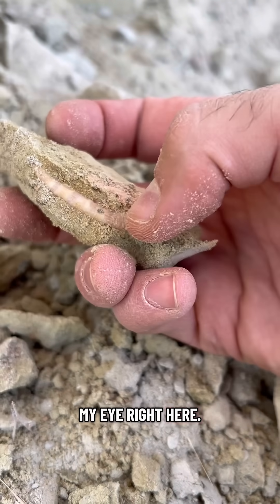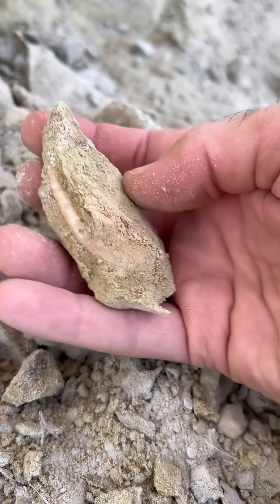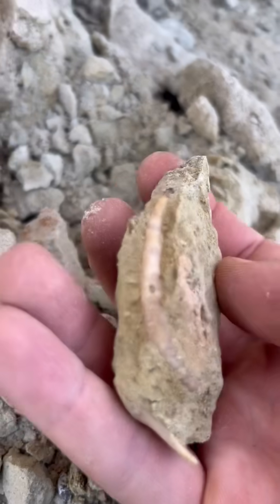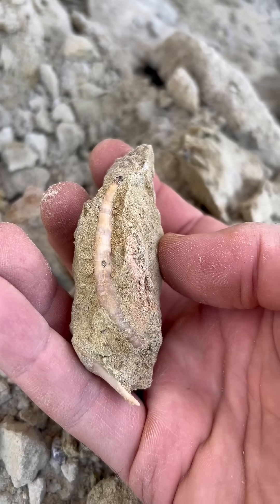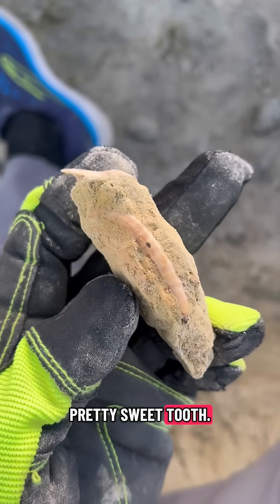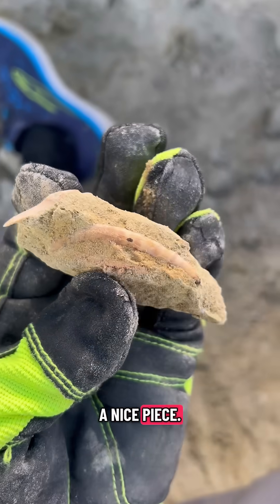But this is what caught my eye right here — that is a mint whale tooth. Really beautiful. This is a pretty sweet tooth, it's gonna be a nice piece.